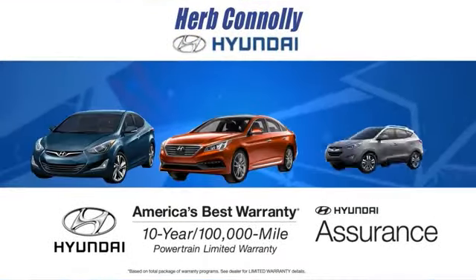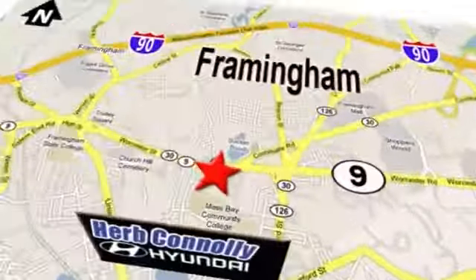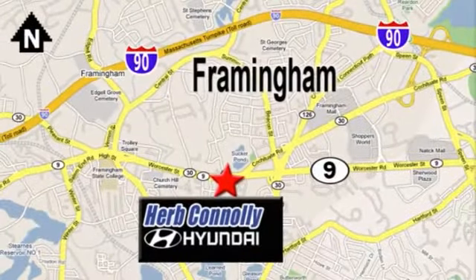At Herb Connolly Hyundai, the customer always comes first. Stop in today — we're conveniently located at 520 Worcester Road in Framingham, Massachusetts.